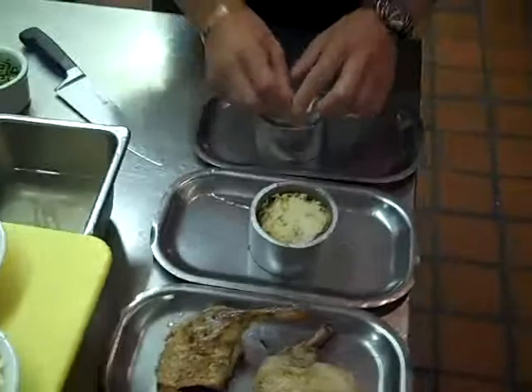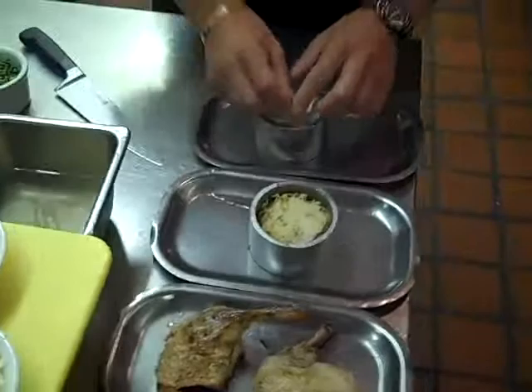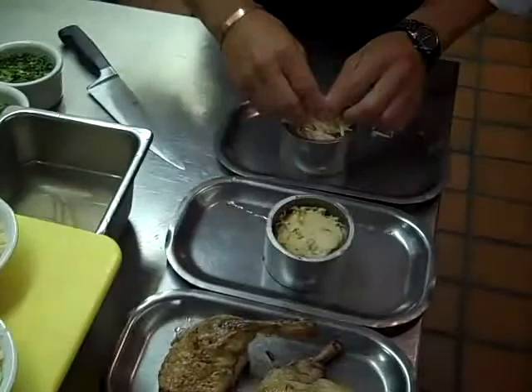What we do is we put it in this mold, stuff it down, top it with our cheese, and then we would stick it in the oven.